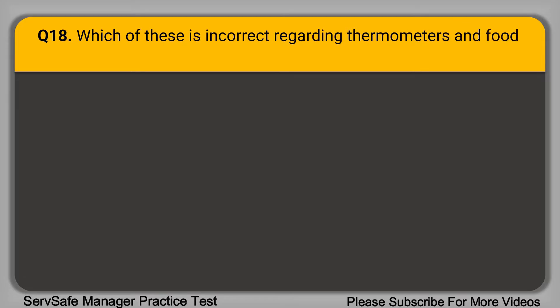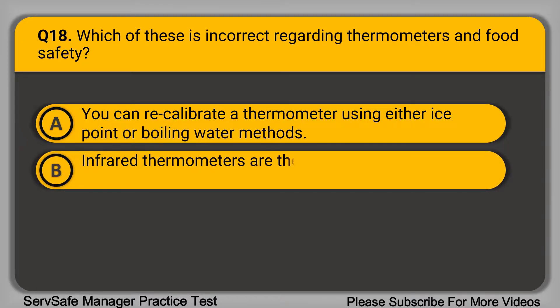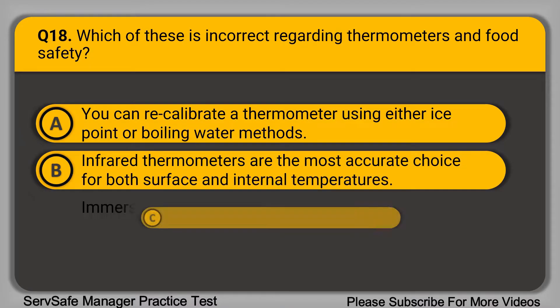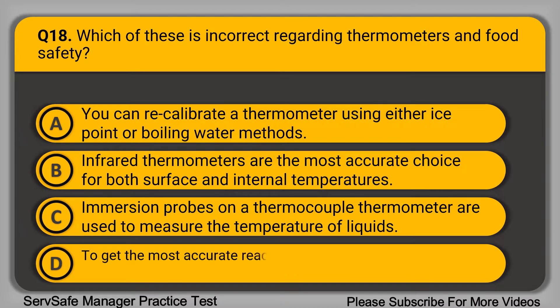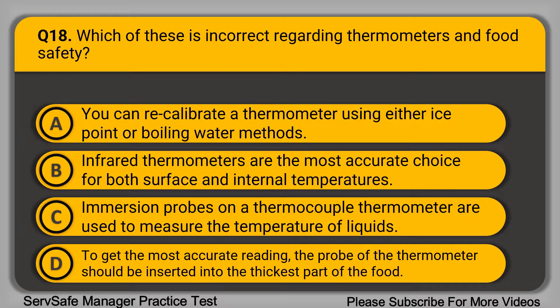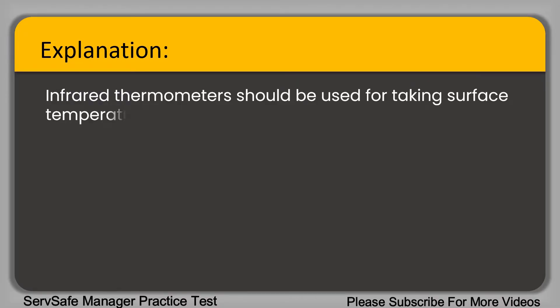Question 18: Which of these is incorrect regarding thermometers and food safety? A. You can recalibrate a thermometer using either ice point or boiling water methods. B. Infrared thermometers are the most accurate choice for both surface and internal temperatures. C. Immersion probes on a thermocouple thermometer are used to measure the temperature of liquids. D. To get the most accurate reading, the probe should be inserted into the thickest part of the food.